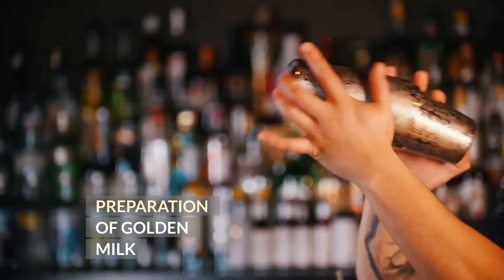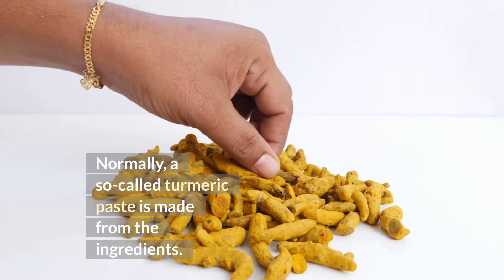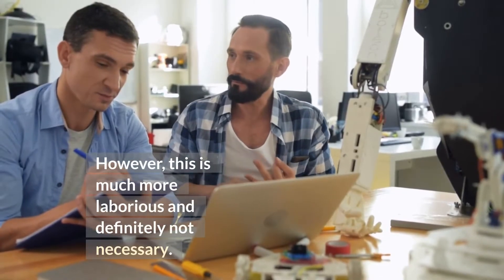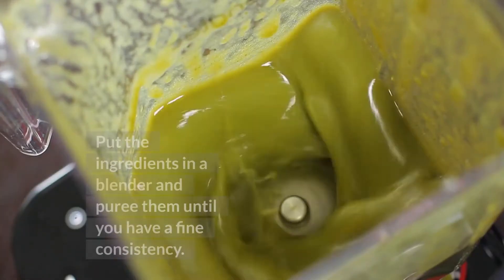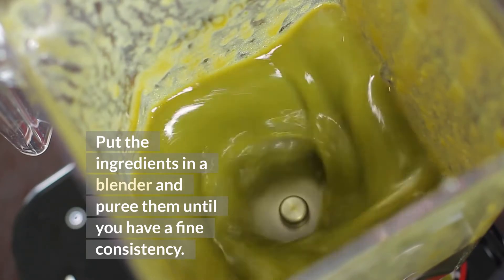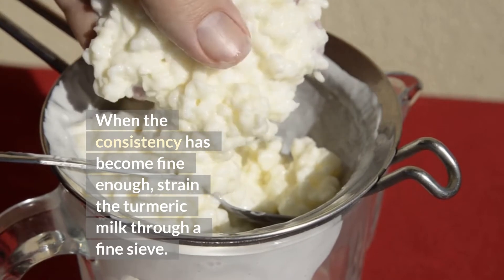To prepare golden milk, normally a so-called turmeric paste is made from the ingredients. However, this is much more laborious and definitely not necessary. This way it is faster: put the ingredients in a blender and puree them until you have a fine consistency. When the consistency has become fine enough, strain the turmeric milk through a fine sieve.